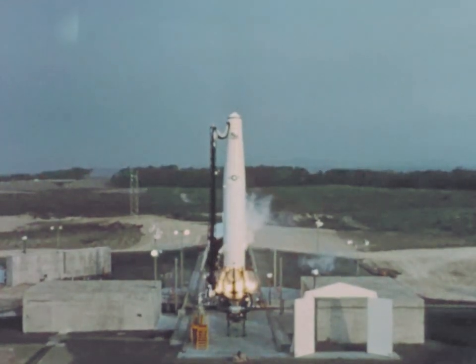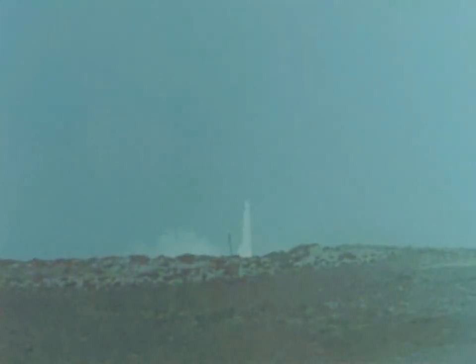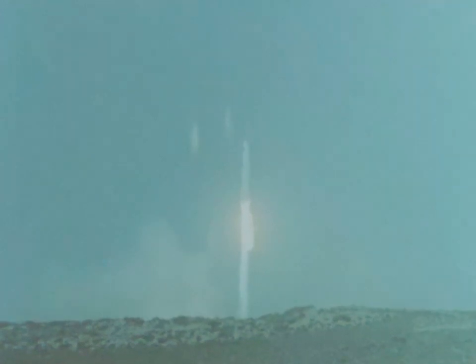This operationally configured Thor was launched from operational launch equipment. Post-launch evaluation indicated there was no significant damage to the pad. All missile systems operated normally in every respect, and the IRBM flight trajectory was successfully accomplished. This test, the culmination of an intense effort, demonstrated that the Thor missile, ground support equipment, and SAC-trained crews could be coordinated to achieve a successful missile launching in an operational environment.